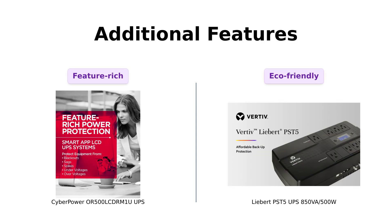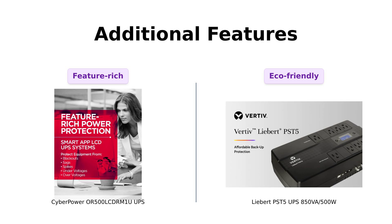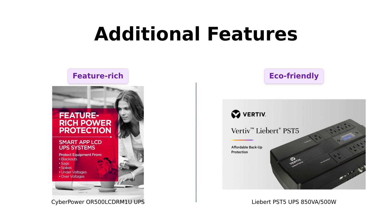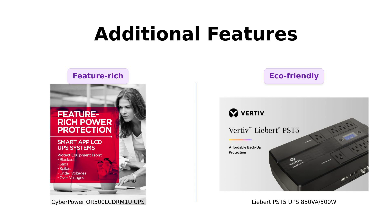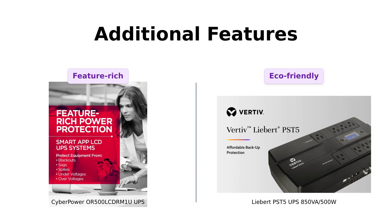Alright, let's get into the extra features. CyberPower has a multifunction LCD panel that reminds you how long your devices will last during a power outage — like a countdown to your inevitable doom. It also has automatic voltage regulation, which is fancy talk for keeping your devices happy without making them switch to battery power. And don't forget the 3-year warranty. Meanwhile, Liebert comes with USB communications for notifications and controlled shutdowns — it's like your UPS is sending you a text saying, 'Hey, I'm about to go out, but don't worry, I got your back.' Plus, it's ENERGY STAR certified, which gives it that eco-friendly badge of honor. It's practically the superhero of UPS systems.